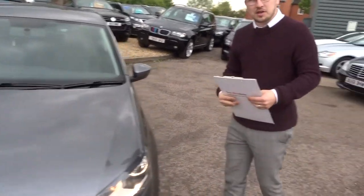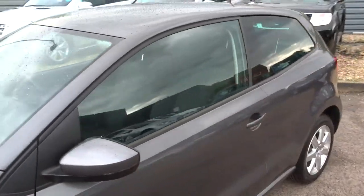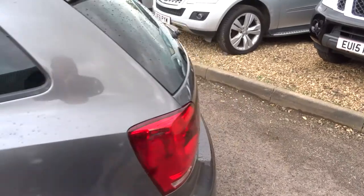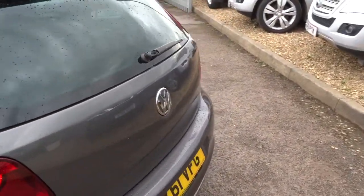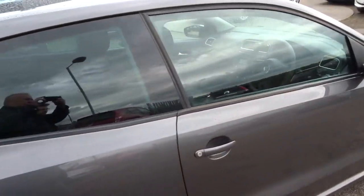Let me give you one last look around the car. This car's had a 160-point inspection. After sale, it'll go back and have that inspection again — it goes on the ramp, the inspection is videoed, and photos are done as well.